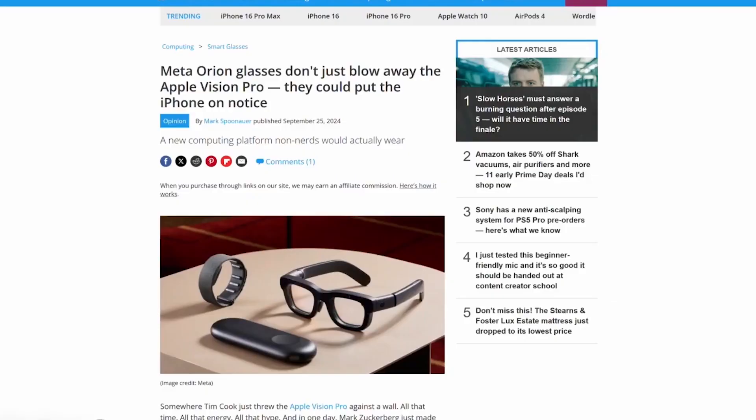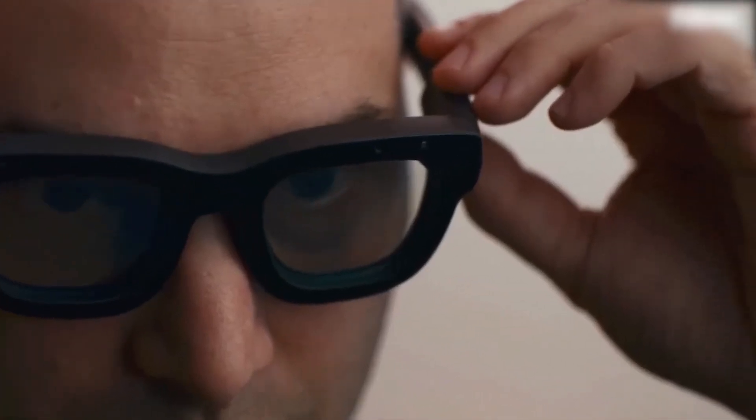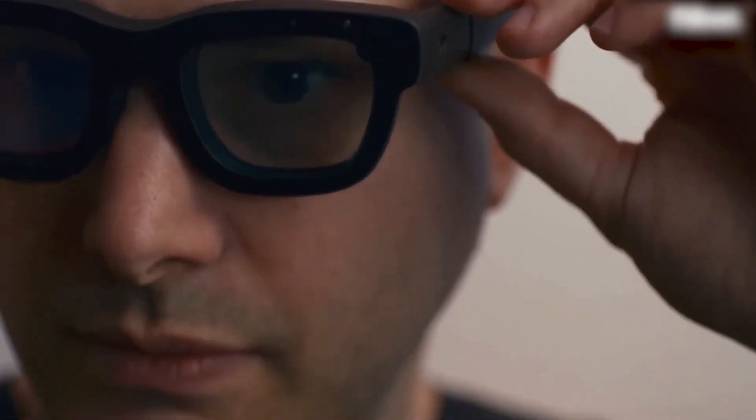These glasses feature a wide field-of-view holographic display, projecting stunning, crisp images right in front of your eyes. Just imagine working on multiple virtual screens while sitting in a cafe, or enjoying a cinematic experience on a flight, all without needing to pull out a device.